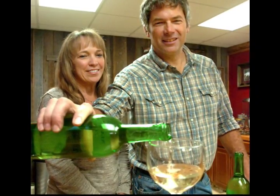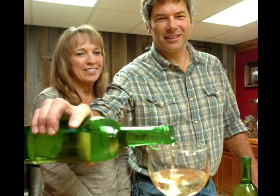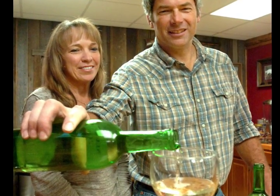We enjoyed going around to different wineries, sampling wine. We came back from the Finger Lakes one day with about $500 worth of wine and decided there's got to be a cheaper way to do this, so we started making our own wine.